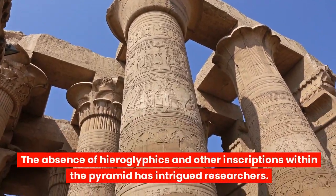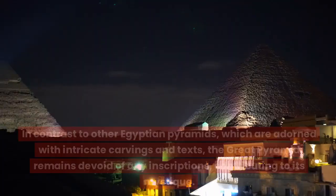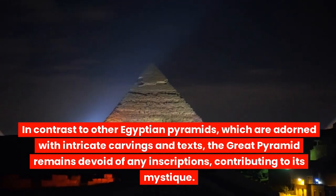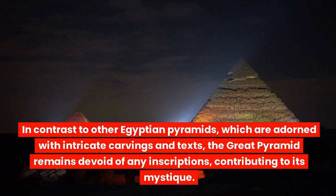The absence of hieroglyphics and other inscriptions within the pyramid has intrigued researchers. In contrast to other Egyptian pyramids, which are adorned with intricate carvings and texts, the Great Pyramid remains devoid of any inscriptions, contributing to its mystique.